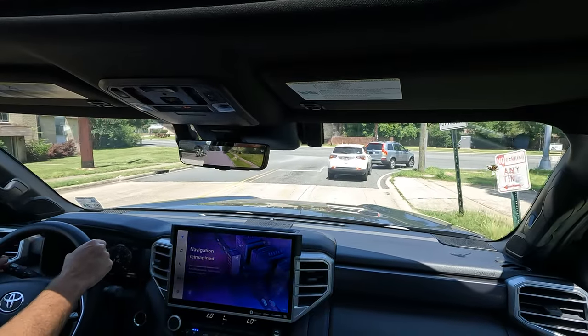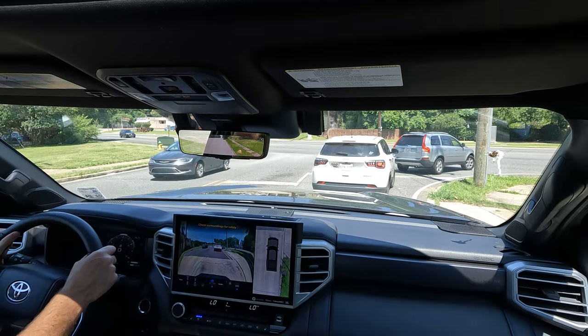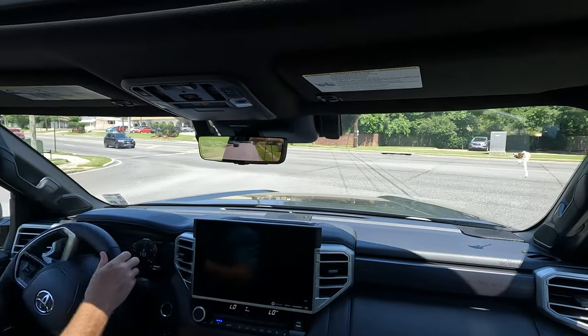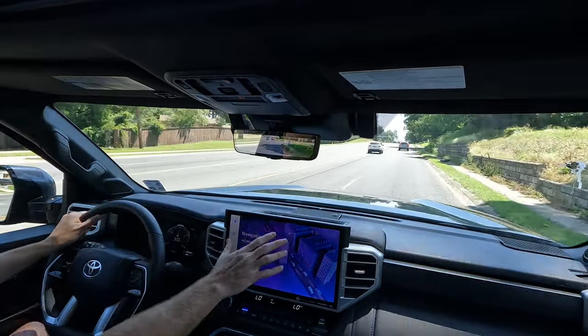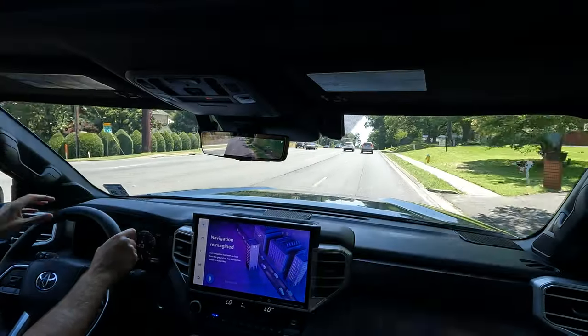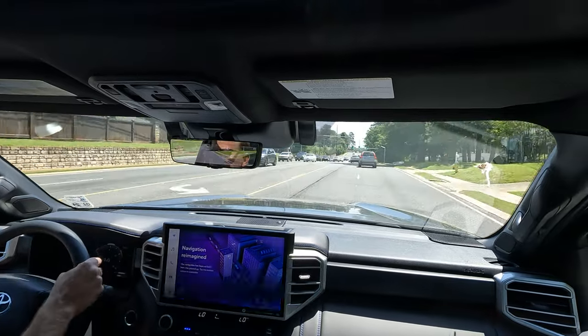One exclusive Tundra feature: when you use the turn signal, a camera view of that side of the truck pops up on the screen — not available on the Sierra at any trim level. It's a pretty cool option to have, though not necessarily a must-have.